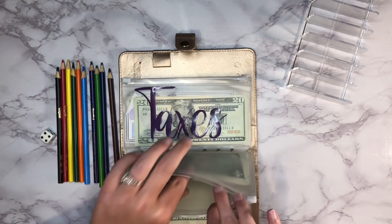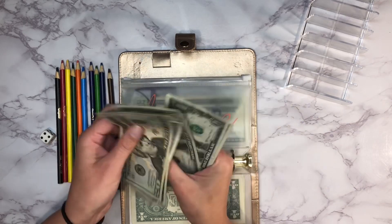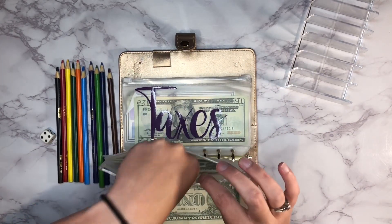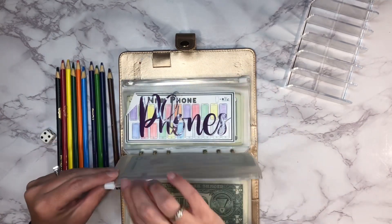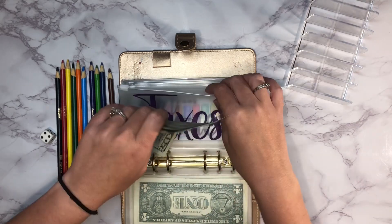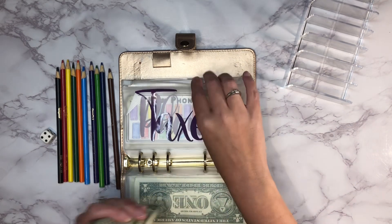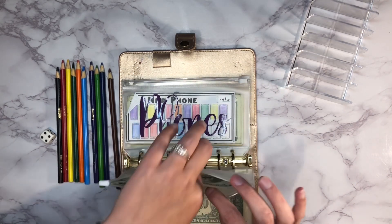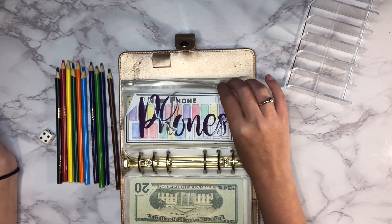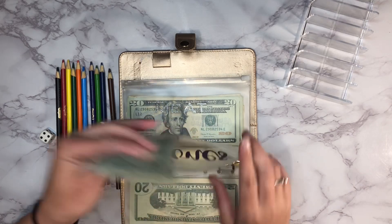Home maintenance and repairs has $32 in it. Property taxes has $60 in there — I think we're going to save up to about $400 since it was around $360 last year. I actually haven't even checked yet how much they are this year.